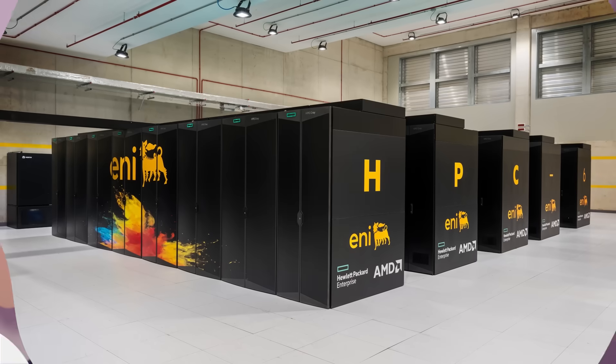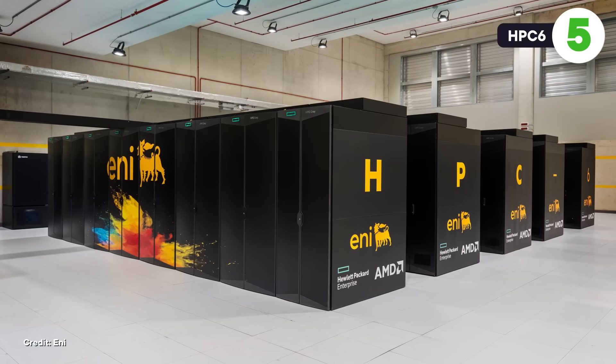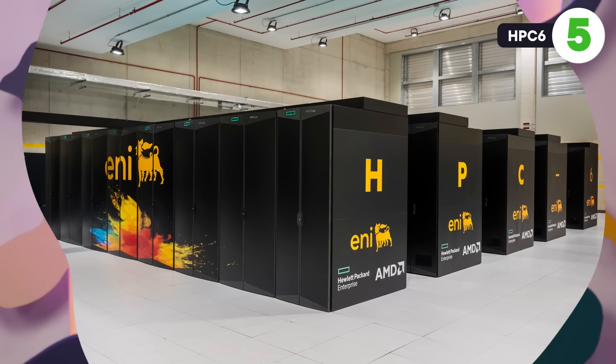Let's start with the fifth most powerful computer in the world, the HPC6, from the Italian energy company ENI, in Rome. This computer was just recently switched on in 2024, and it has a whopping 477.9 petaflops of power.